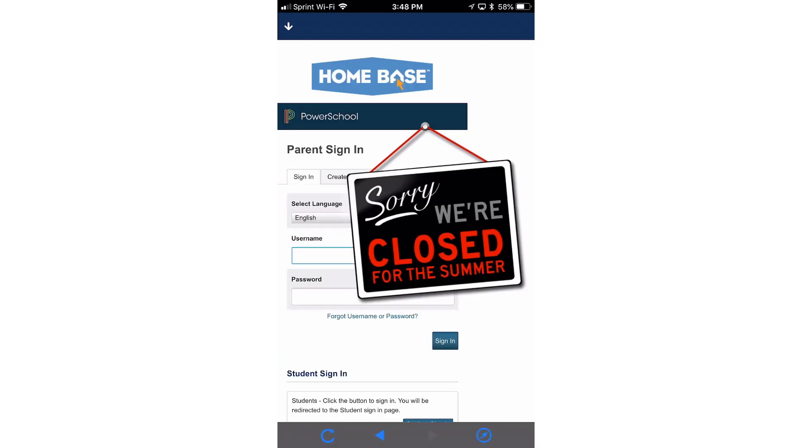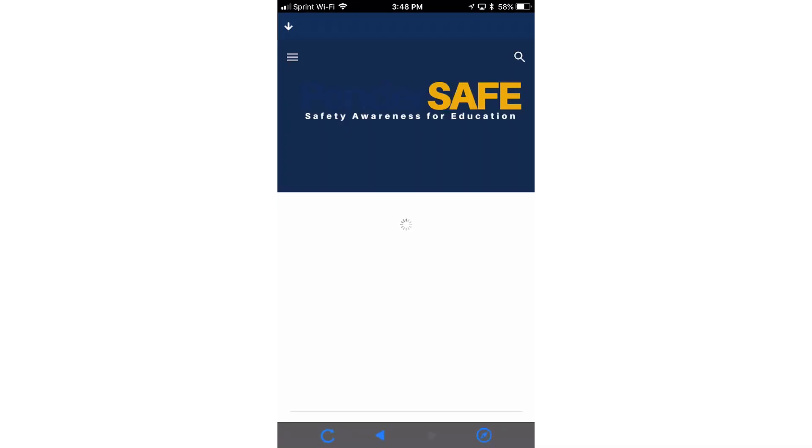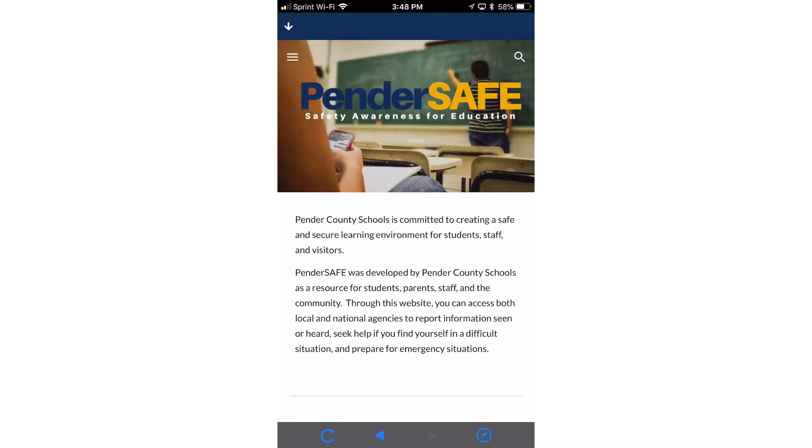Students, staff and community members can also click on the report Don't Re-Post icon to report concerning information or easily review District Safety Measures on Pender Safe. We worked hard to make sure any information you may need access to on a regular basis is available on this new platform.